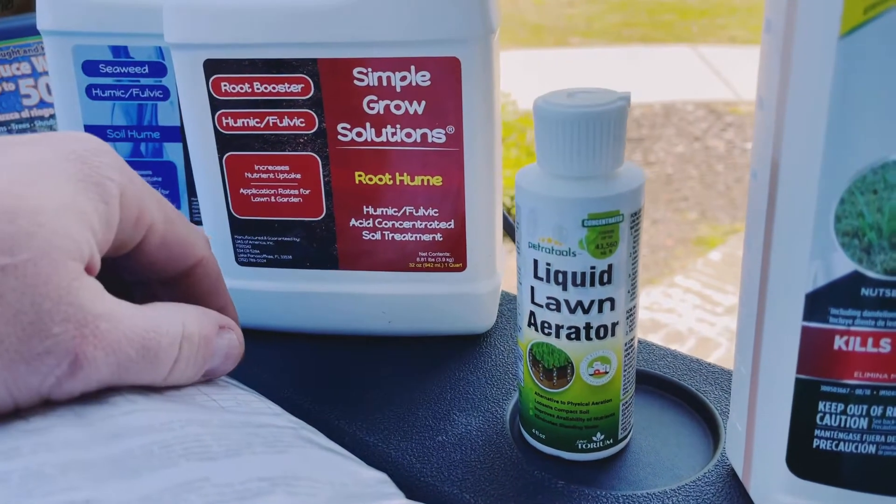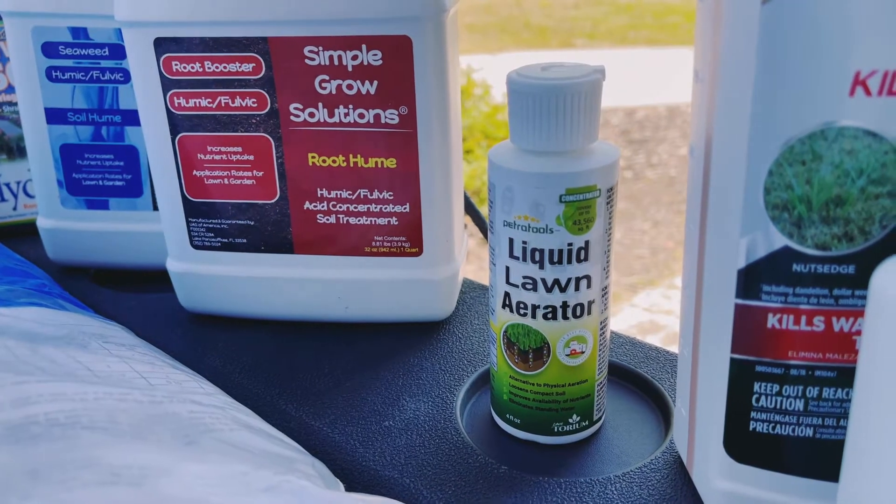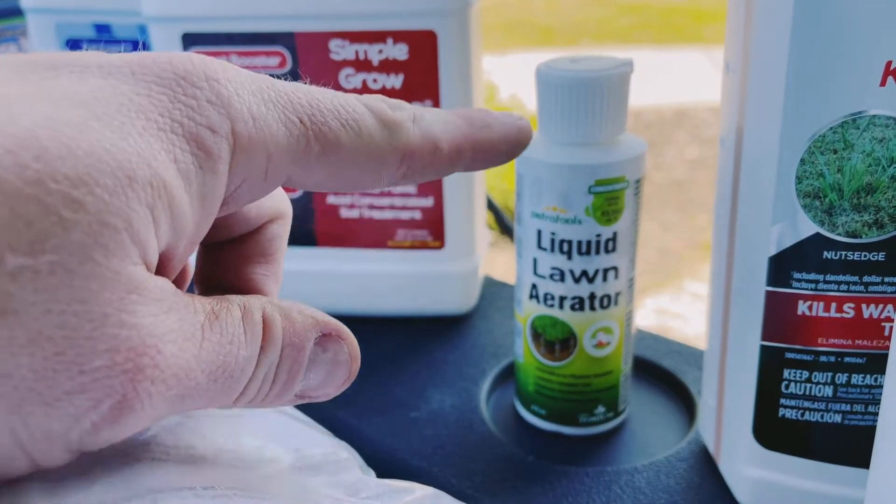Next up, we've got some Petra Tools Liquid Lawn Aerator. This one was given to me to test out, to try and review. Thank you, Petra, for that. That is awesome.